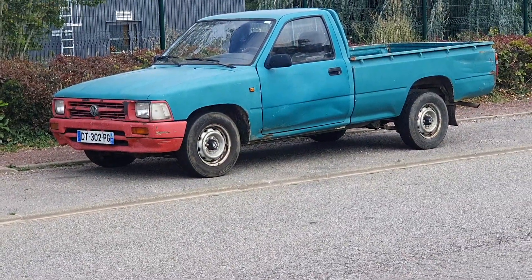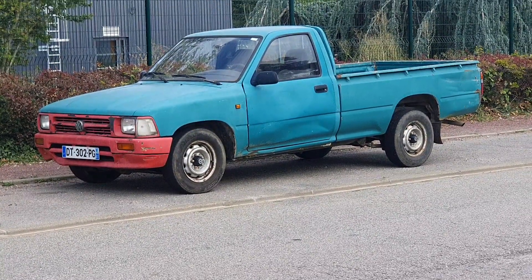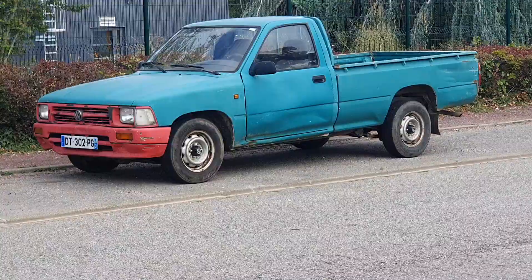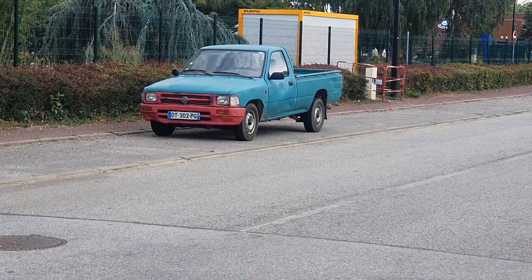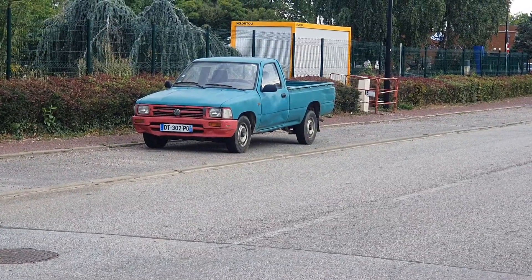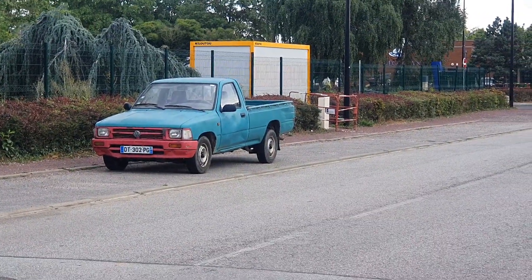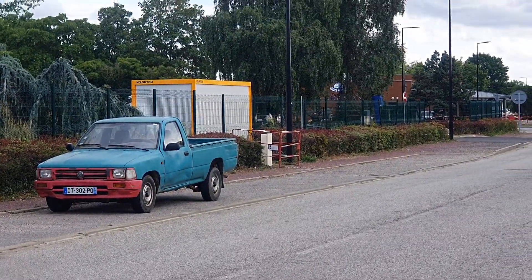VW has fabricated, has manufactured a bakkie like this. This is actually a Toyota Hilux in appearance, but it is made by VW — just so you know.